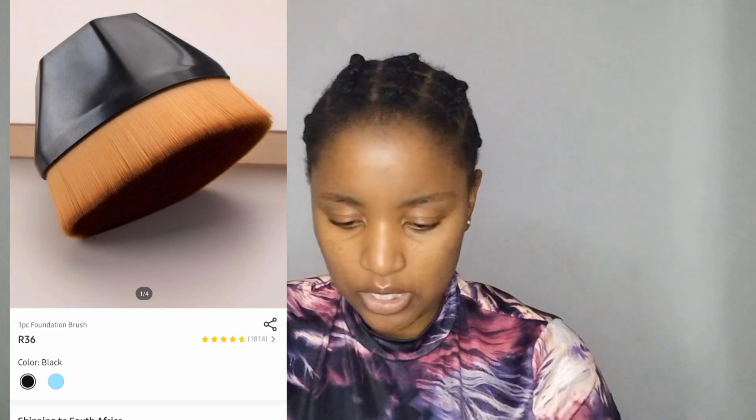I saw on YouTube Shorts that everyone has this foundation brush, so I got one. Oh — this is so soft, oh my god! Nikki Tutorials had a similar brush and she's the reason I bought it. After seeing her video and then others using a similar brush, I had to get it. Ten out of ten — I cannot wait to try it tomorrow morning when I go to work.